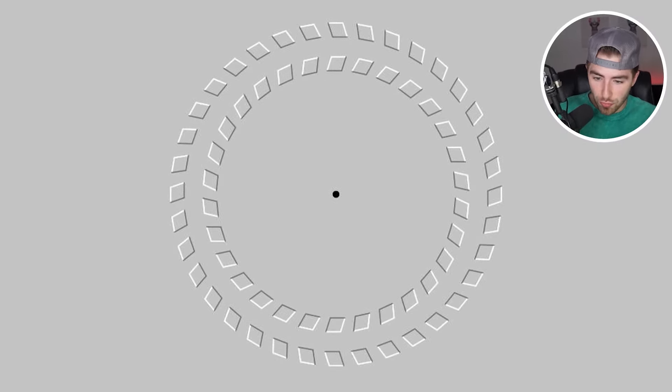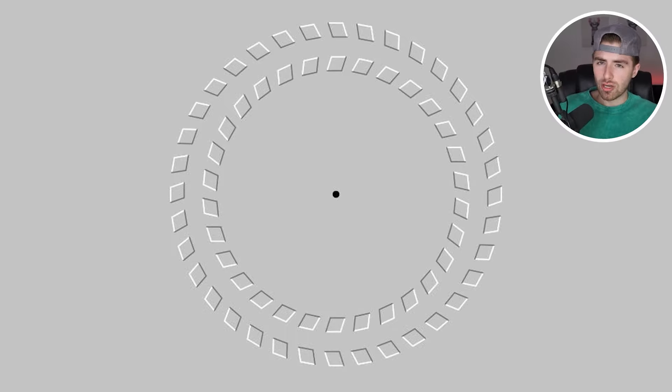Stare at the center of the black dot and move your face closer and farther away. You'll come to realize that the image begins moving, yet the image is 100% still. I don't know how this one works, but it's amazing how the brain truly does work. It's incredible.